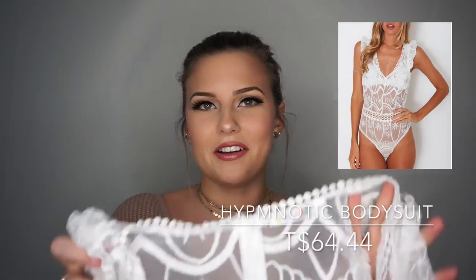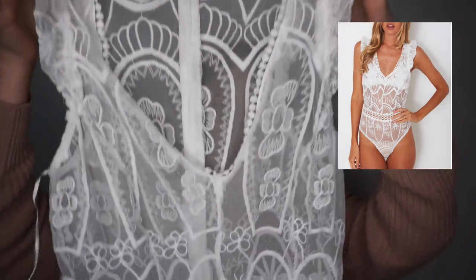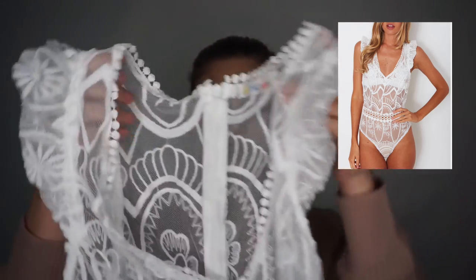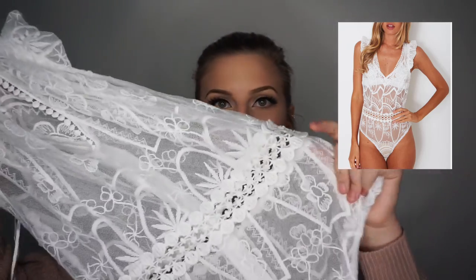It's a bodysuit and it's going to be hard to show you, but I'll include a photo of the model because it looks really good on the model. It's got these really cute little sleeves that kind of puff up. I'll wear a nude tank top under this — not a bralette — because it's got all this beautiful detail and I want the nude to show through. I want to wear it around the waist so it cinches in a little bit. This is the Hypnotic Bodysuit.